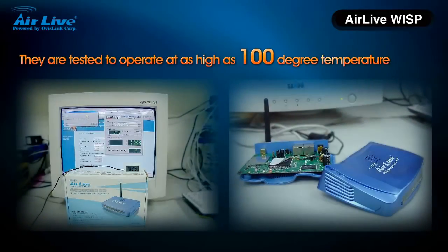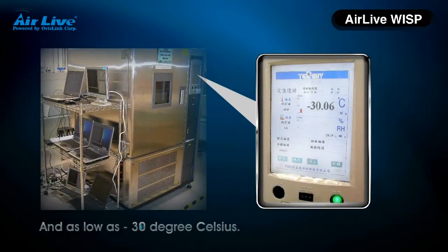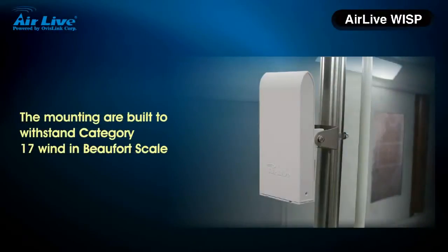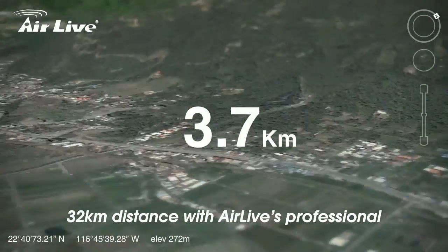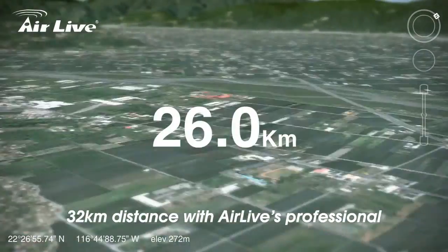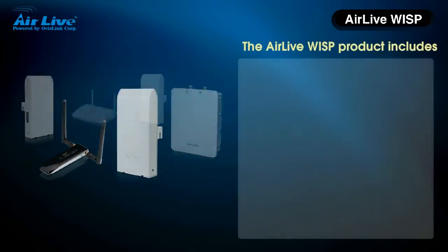They are tested to operate at as high as 100 degrees Celsius and as low as minus 30 degrees Celsius. The mounts are built to withstand high wind loads and billboard-scale installations. Every product is tested at up to 32 km distance with AirLife's professional outdoor testing team.